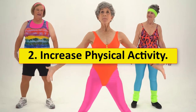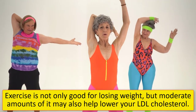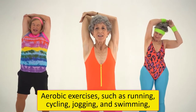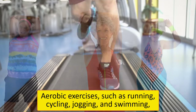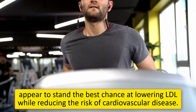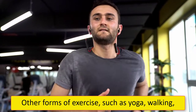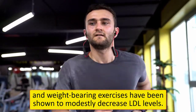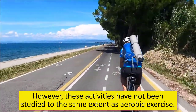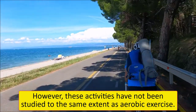2. Increase physical activity. Exercise is not only good for losing weight, but moderate amounts of it may also help lower your LDL cholesterol. Aerobic exercises such as running, cycling, jogging, and swimming appear to stand the best chance at lowering LDL while reducing the risk of cardiovascular disease. Other forms of exercise such as yoga, walking, and weight-bearing exercises have been shown to modestly decrease LDL levels, however these activities have not been studied to the same extent as aerobic exercise.